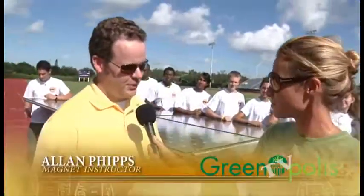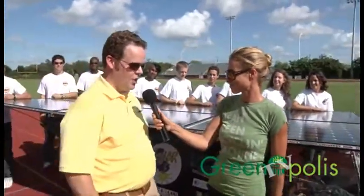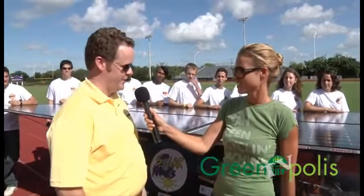Will you introduce yourself again? I'm Alan Phipps from South Plantation High School. I teach environmental science, advanced placement, and a class in solar and alternative energies. And you lead this amazing club, the Solar Knights. Yes, this is actually our third year of racing and we've gone from eighth in the nation to third last year and first place this year in our division.